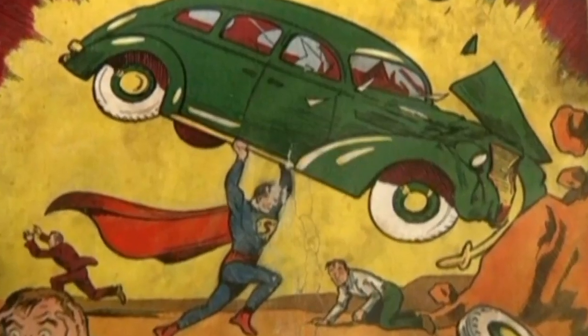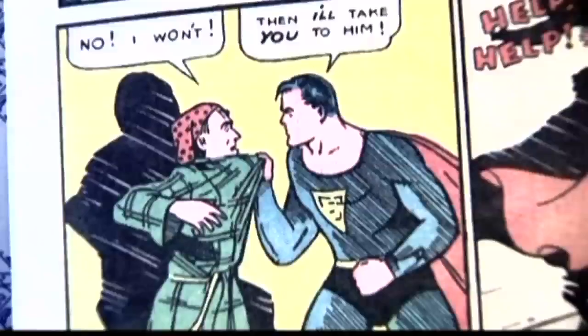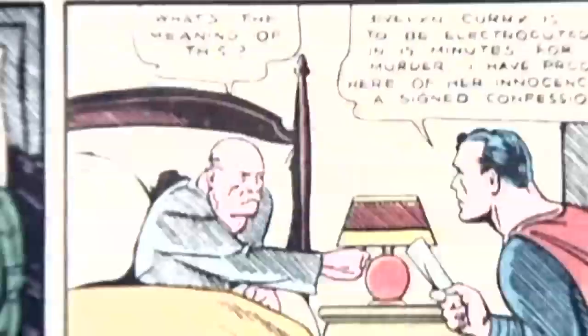Showing superhuman strength, Superman getting to grips. These pictures are the first appearance of the all-American superhero, which came out in 1938.